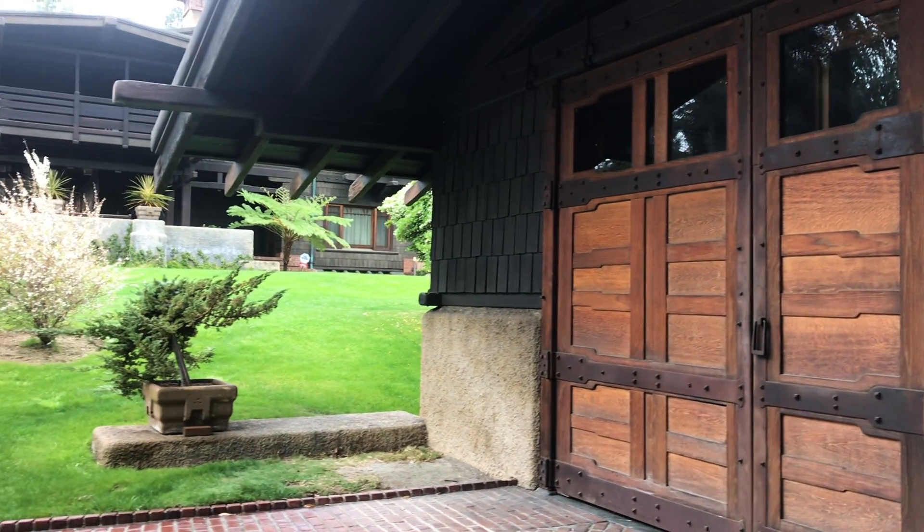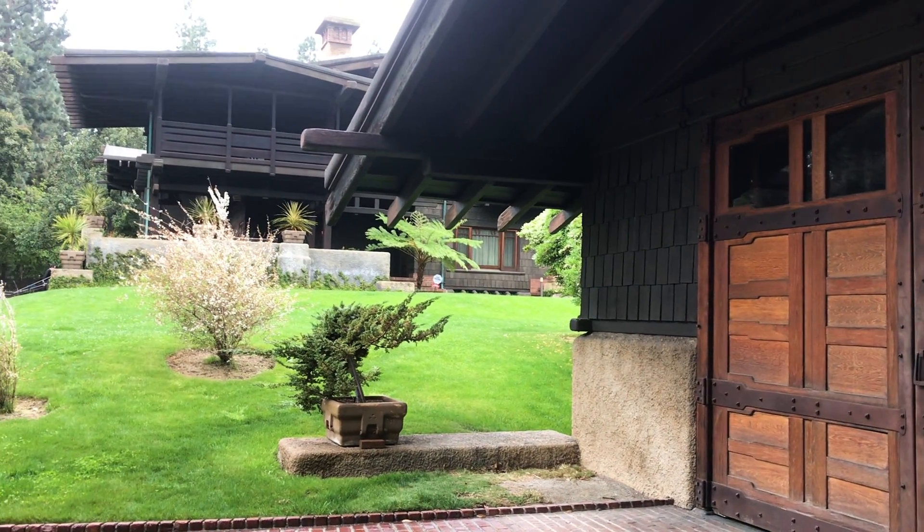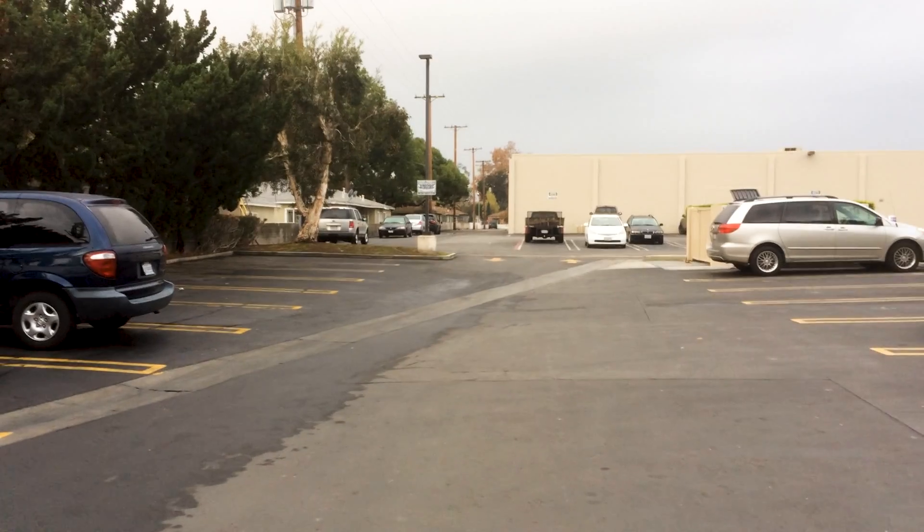For the 1985 version of this location, they rebuilt this garage over on Victory Boulevard.